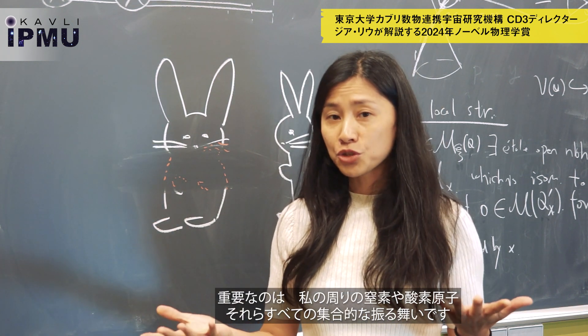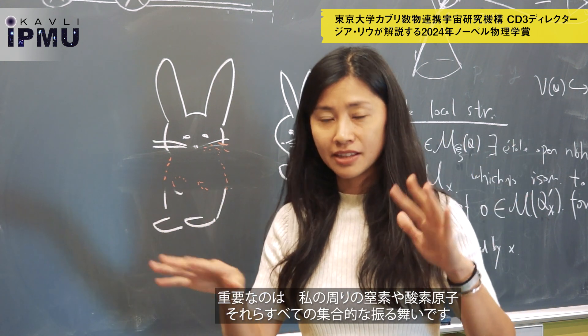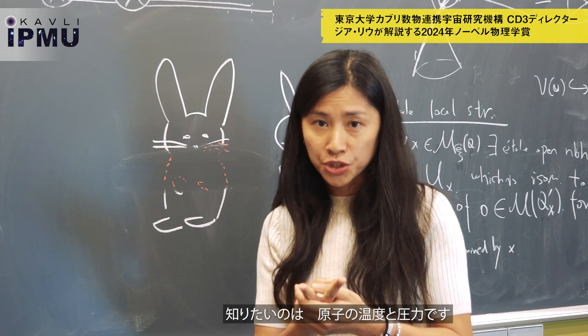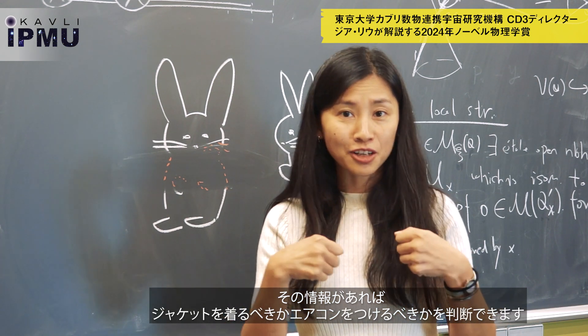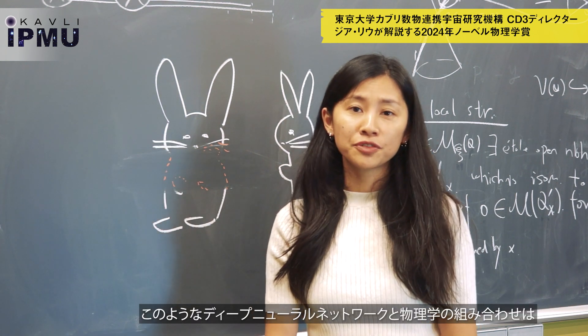Instead, what matters to me is the collective behavior of all these atoms — the nitrogen and oxygen atoms around me. What I want to know is the temperature and the pressure. Because with that information, I can decide whether I should put on a jacket or turn on the AC.